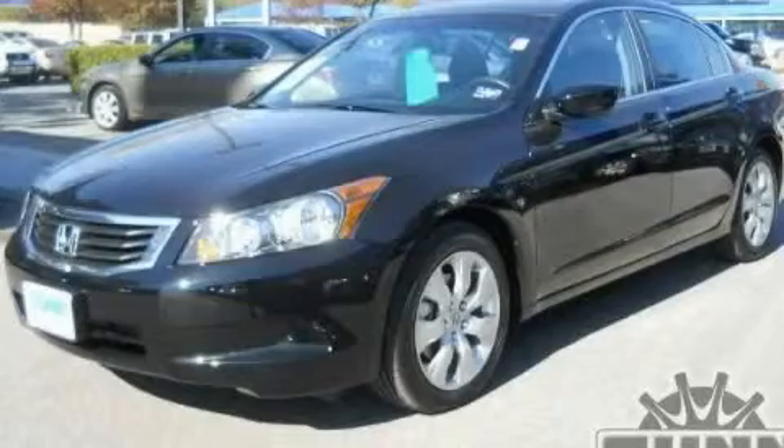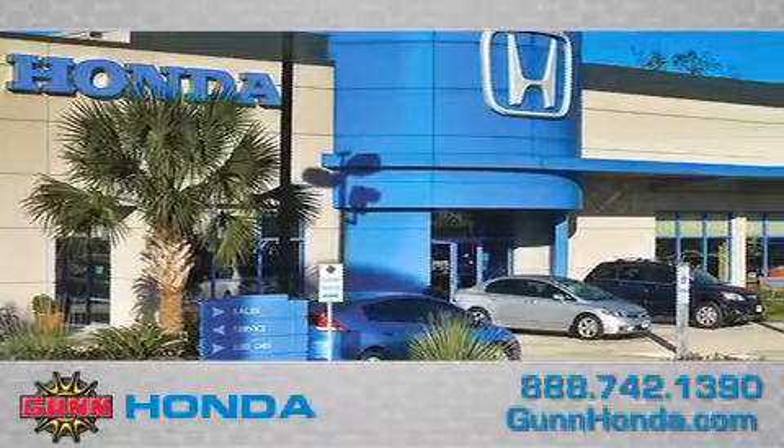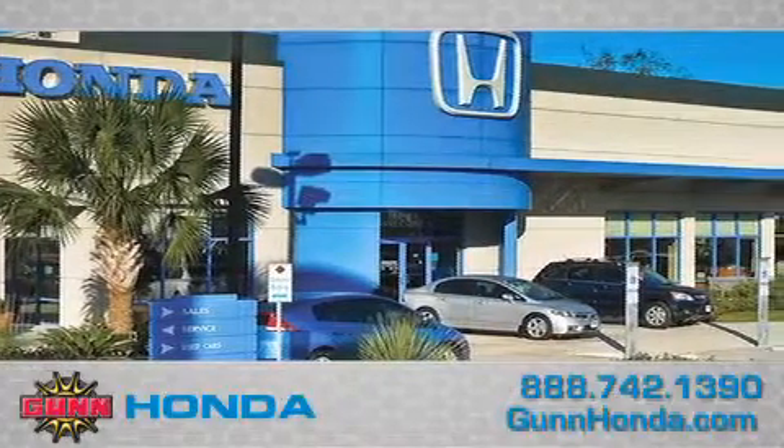Call now to find out how you can own this breathtaking automobile. Call Gunn Honda today to arrange for a closer look at our entire inventory and find out why Gunn's one simple price is simply better.